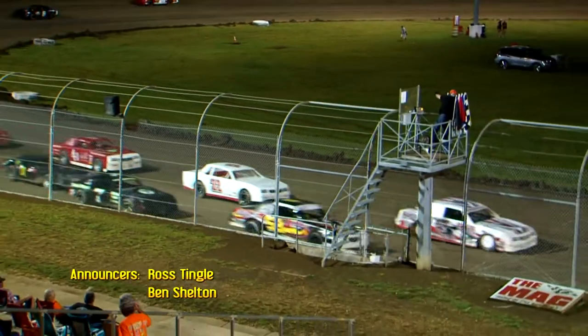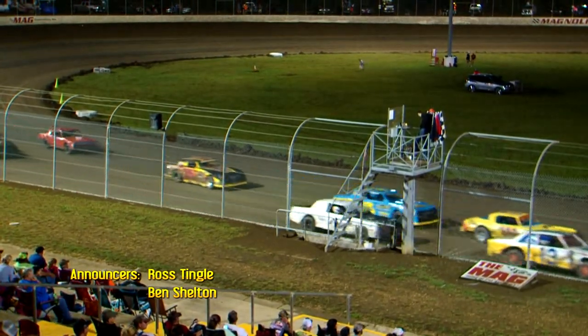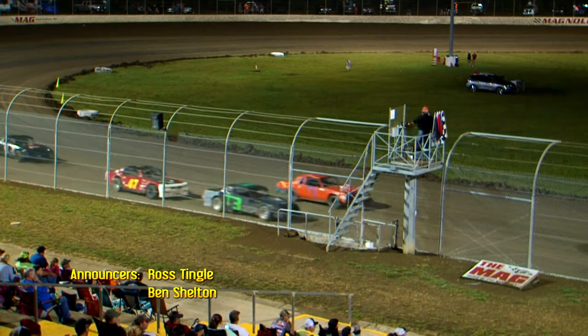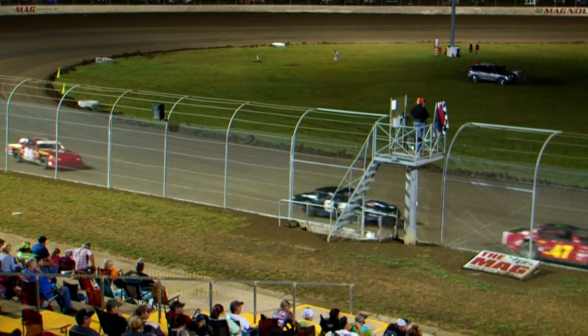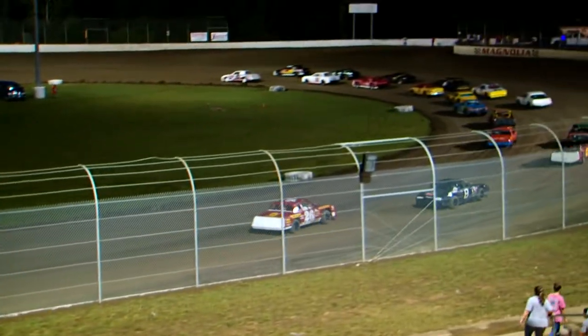19 cars that they can all make it, 20 laps the distance, $800 on the line for the factory stock division here tonight at Magnolia Motor Speedway. And just like that, Ross, in five minutes to nine, we're starting main events, feature events on the Speedway.